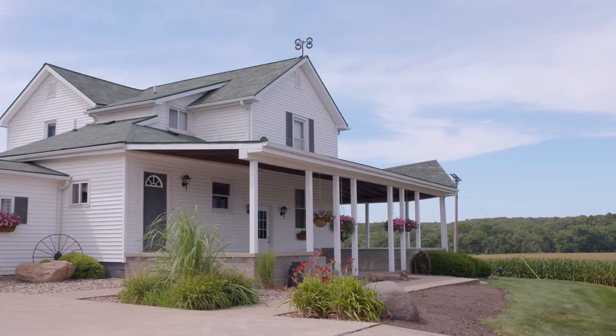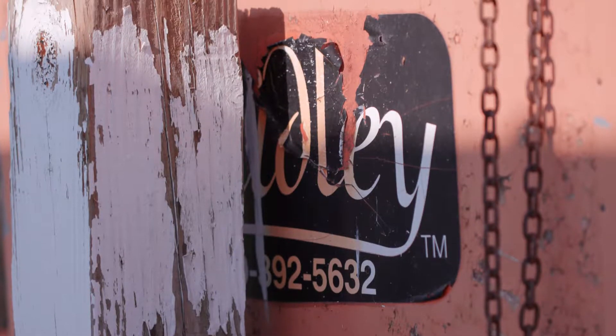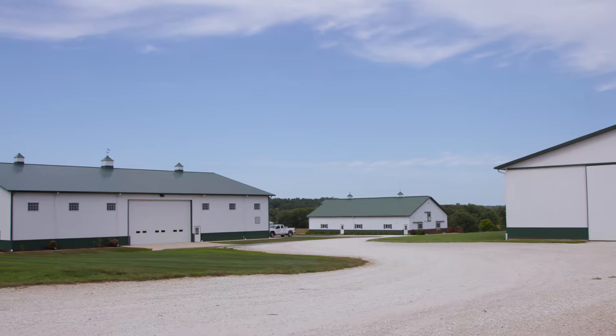The thing I'm most proud of about our farm is how we treat the land. We fertilize based on need, timing, and placement. We don't want the nitrates or phosphates running into the groundwater, so having a sustainable practice in place is extremely important to our farm.